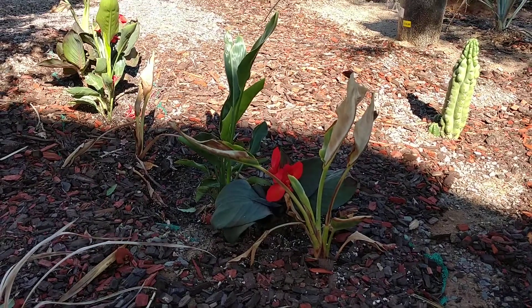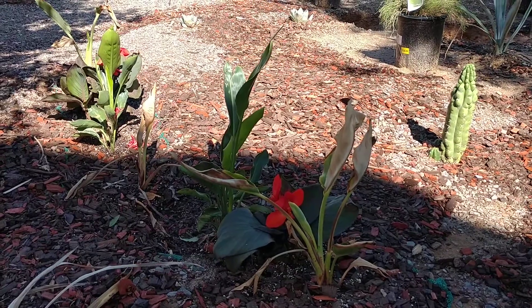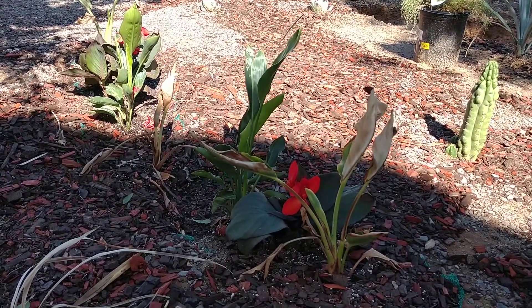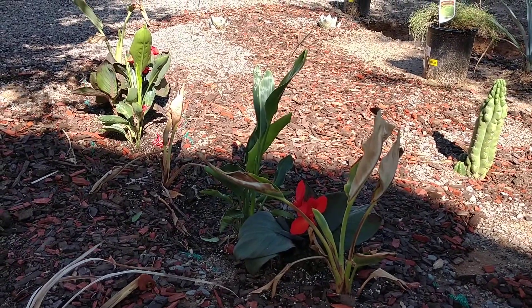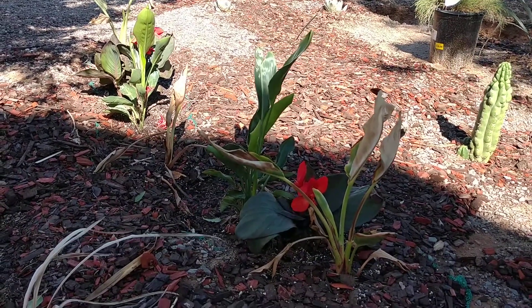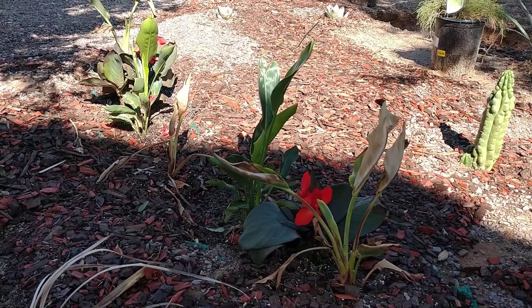It does two things: one, it controls the spread, and two, it reminds you that you need to thin out Birds of Paradise when they get too packed. It keeps them in the landscape as I want them to be, which is as a kind of S-curved hedgerow.